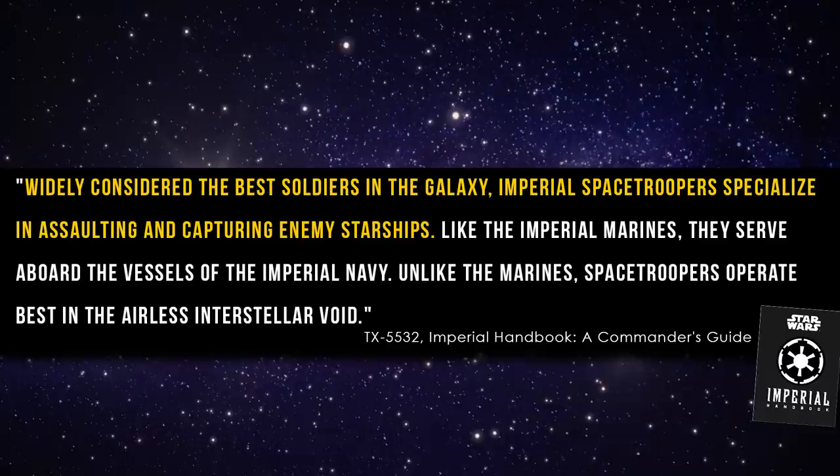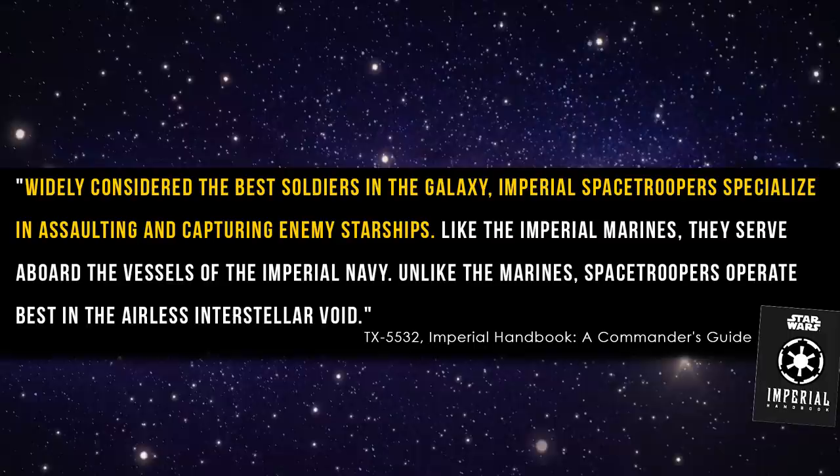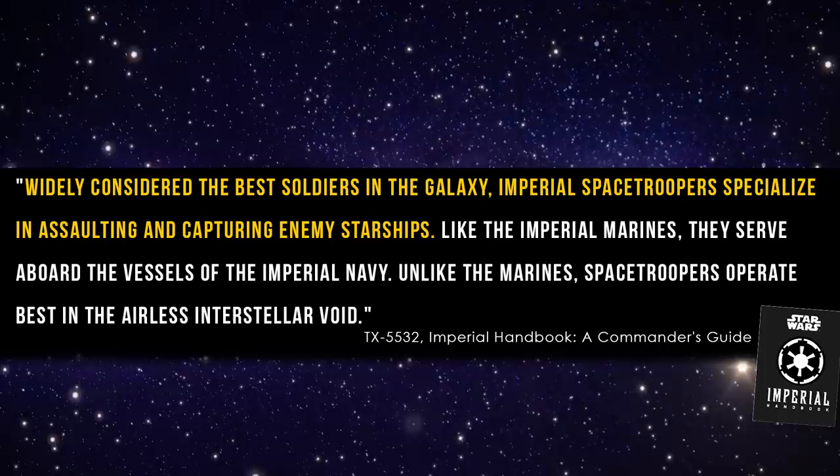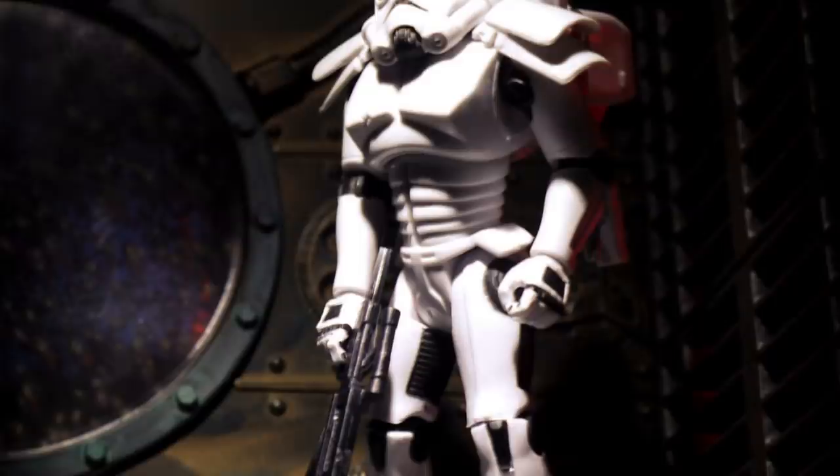Here's a quote about them from the Imperial Handbook: 'Widely considered the best soldiers in the galaxy, Imperial space troopers specialize in assaulting and capturing enemy starships. Like the Imperial Marines, they serve aboard the vessels of the Imperial Navy. Unlike the Marines, space troopers operate best in the airless interstellar void.' Other sources state that their deadly abilities are second only to the Royal Guard. Two meters tall in this blaster-resistant mech suit, they would stand about as tall as a Wookiee, and this whole thing actually went over your standard Stormtrooper armor.